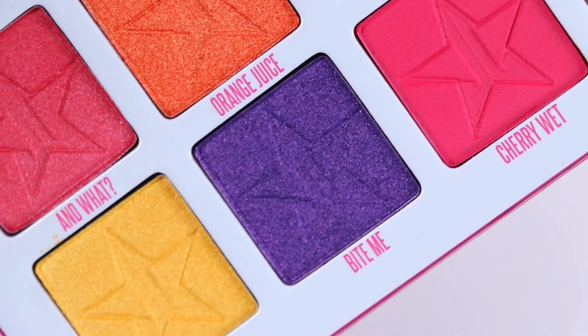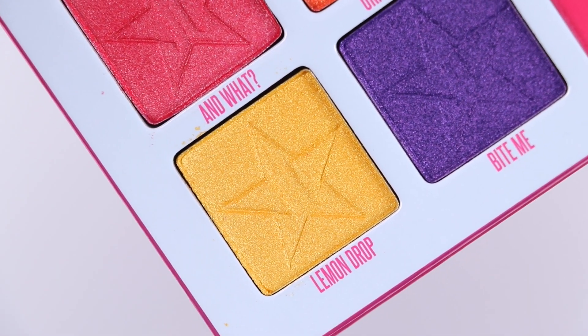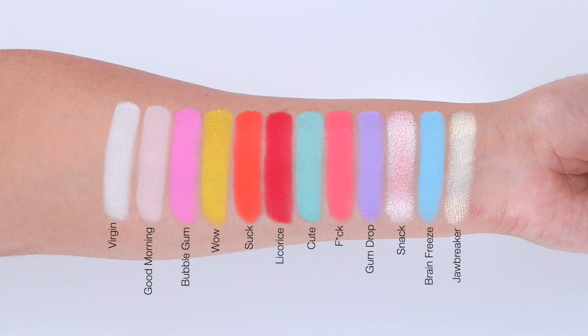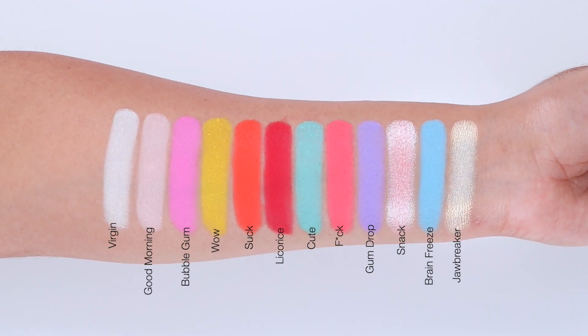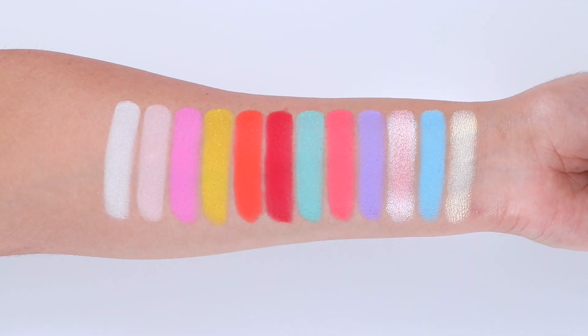Since all of the eyeshadows perform well without any issues, I definitely recommend it if it's a color story you're interested in. It's definitely a colorful palette, but yet it's more on the subtle side since the colors seem more on the pastel and soft side.